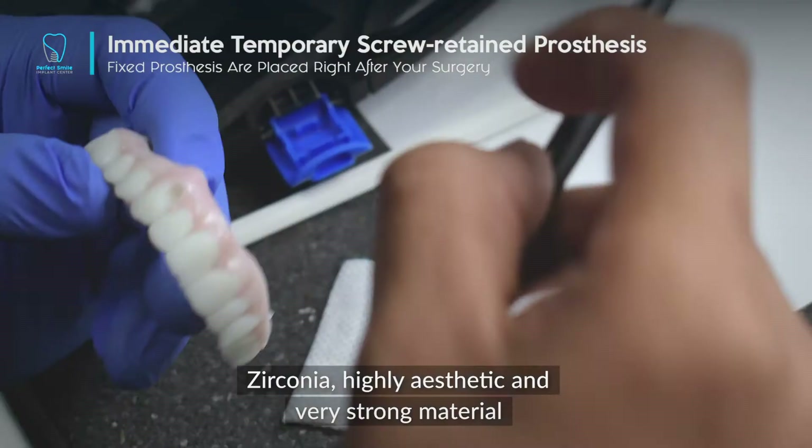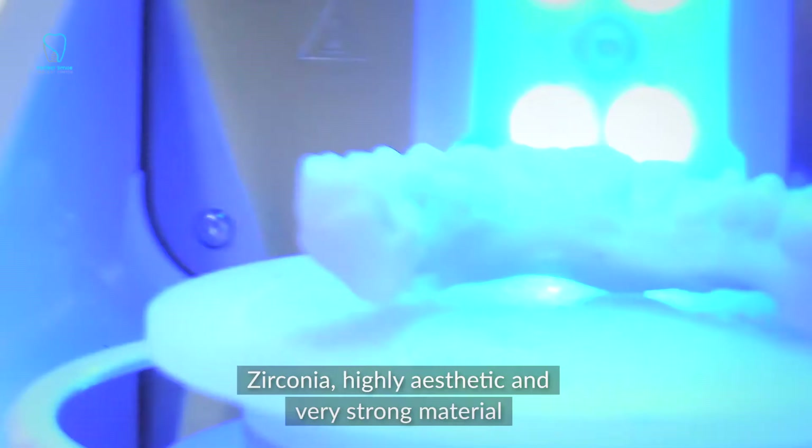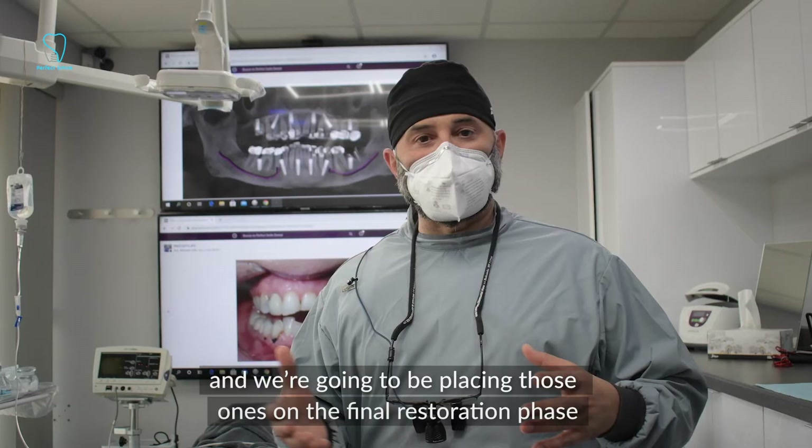The final prosthesis will be made out of zirconia — highly aesthetic and very strong material — and we're going to be placing those at the final restoration phase, which is going to be in about three to six months.